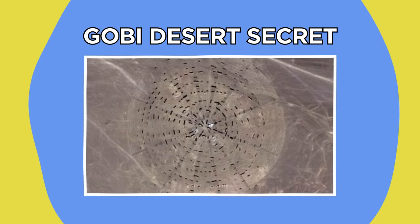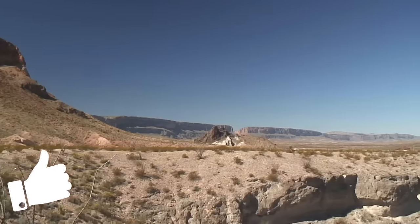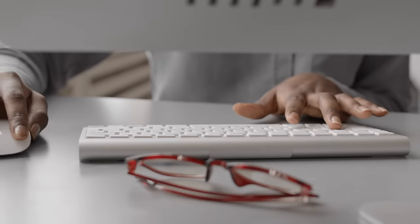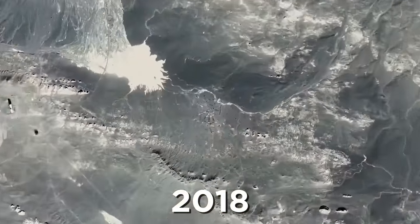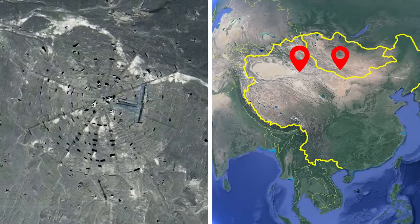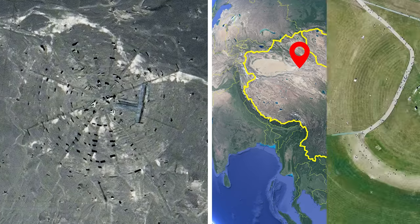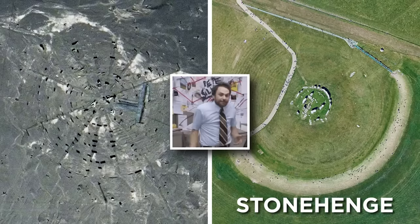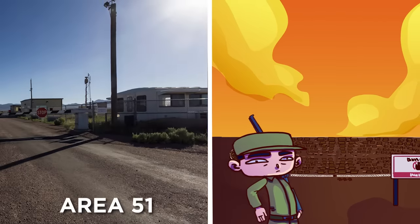Gobi Desert Secret. If you're going to hide a covert government facility somewhere, the middle of the desert sounds like the perfect place, right? Well, think again — because with Google Earth at the fingertips of millions of internet sleuths, nothing stays hidden for too long. In 2018, the coordinates of a strange-looking structure in the Gobi Desert between northern China and southern Mongolia caught the internet's attention. The structure, which somewhat resembles Stonehenge, inspired many a conspiracy theory, including being a hidden UFO runway or China's own super-secret military base akin to the famous Area 51.